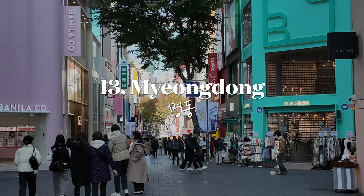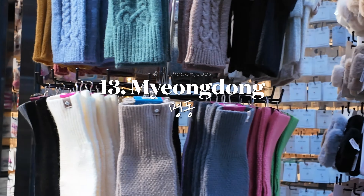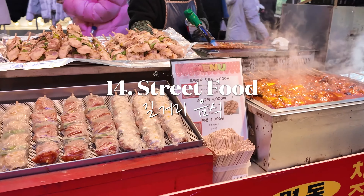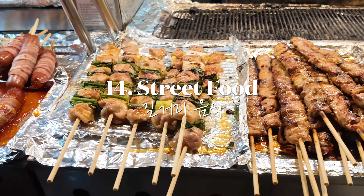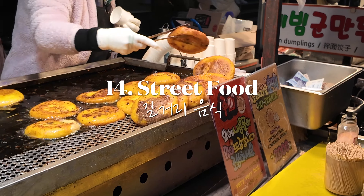Indulge in shopping and street food at the bustling Myeongdong district — perfect for exploring and getting Korean goodies. Try a variety of street food options from tteokbokki to hotteok available throughout the city. Street food vendors in Myeongdong open around 4pm every day.